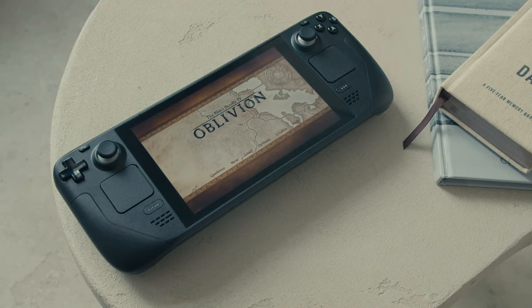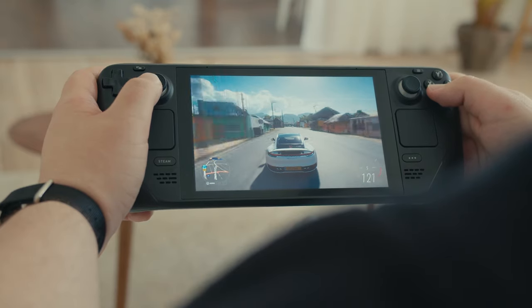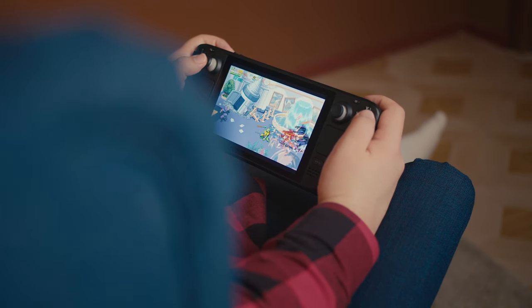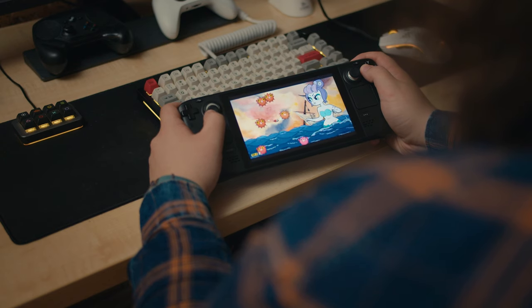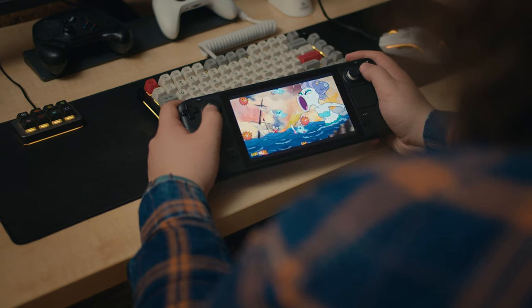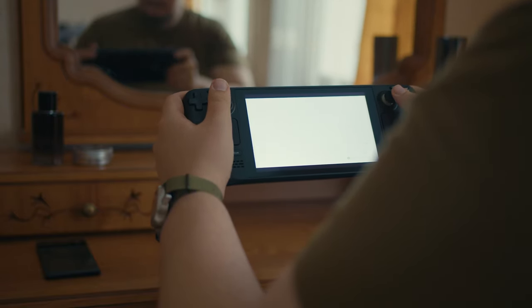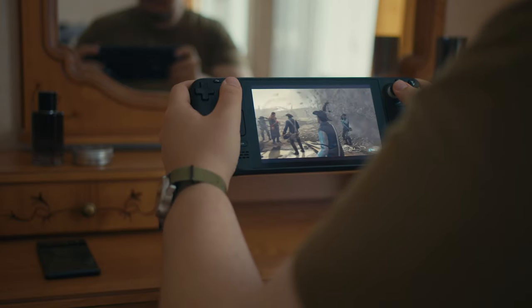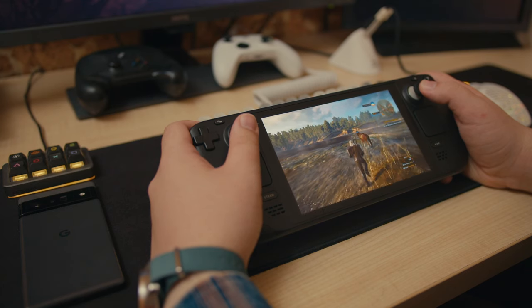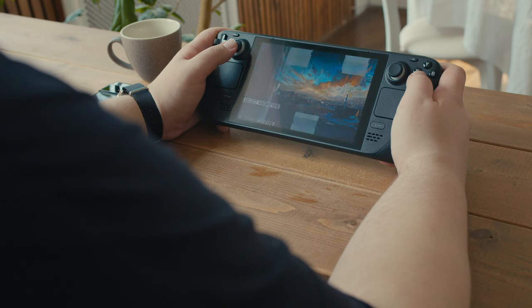Six months ago, on February 25th, Valve officially launched the Steam Deck. It was quite an important day in the history of both PC gaming and gaming on Linux. This handheld gaming PC got a pretty warm reception, though some people were slightly disappointed by its battery life, slow and buggy UI, minor compatibility issues, and quite a noisy fan.